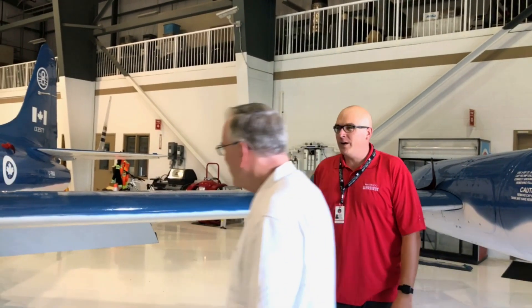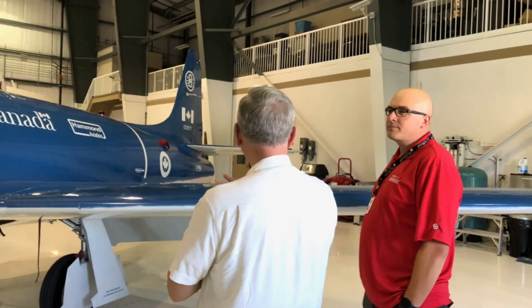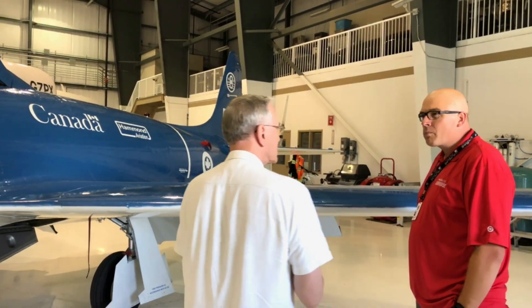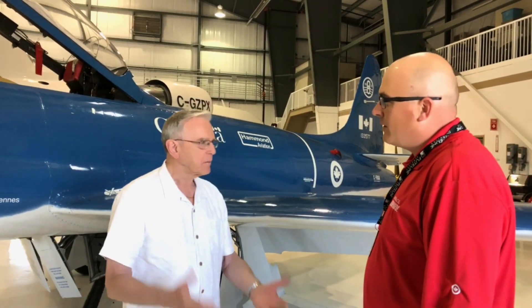So when did you fly the T-33? Well, I started training on it in '57. Fantastic. And was it your first jet? Yes. At the time, the progression was Chipmunk, Harvard, T-Bird. Was that quite the jump from the Harvard?